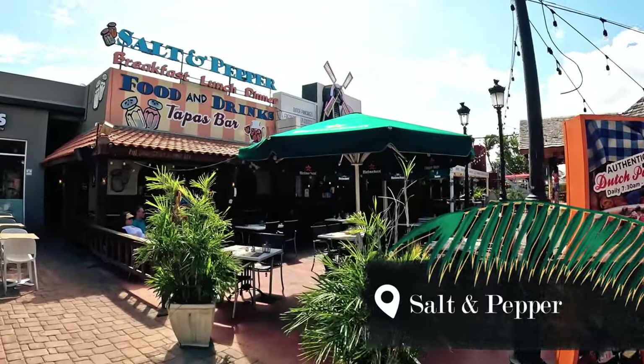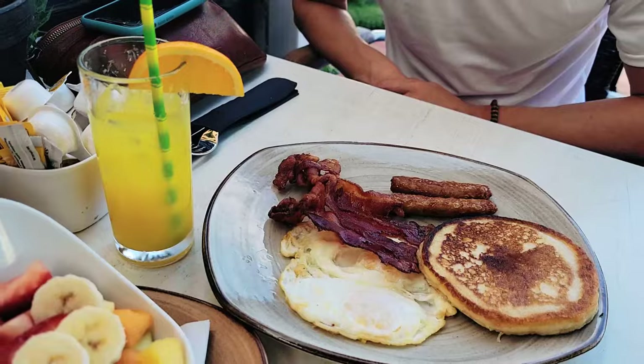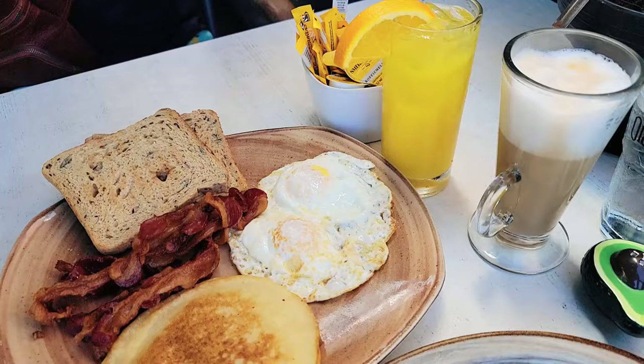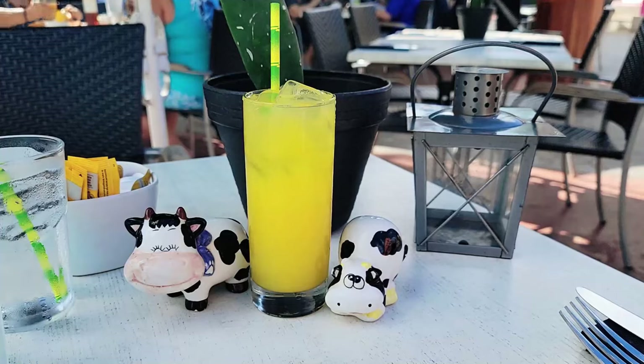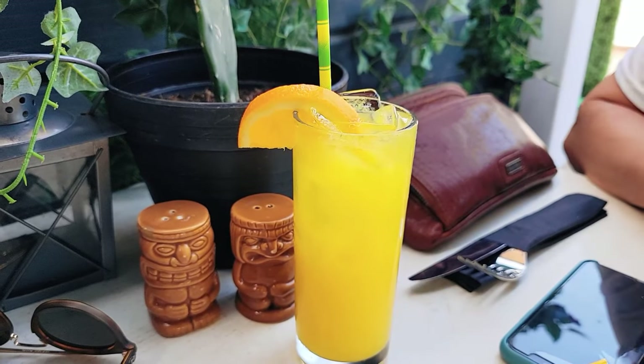If you're staying around the Palm Beach area, Salt and Pepper is a great place for breakfast and lunch. This is a casual and affordable place to eat if you're looking for a typical American style breakfast of bacon and eggs. This place is definitely not a must-try on the island, but it is affordable and has a good atmosphere.